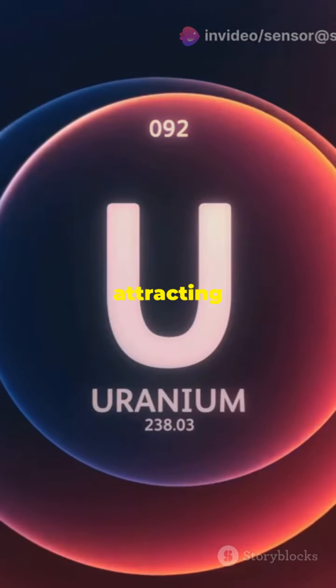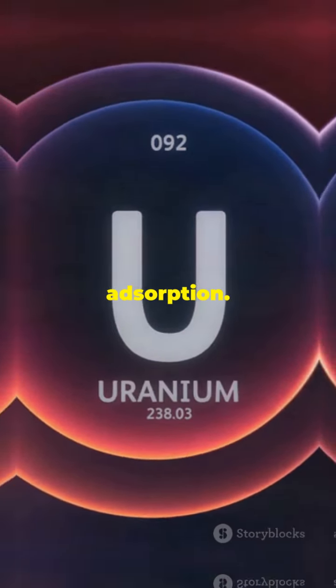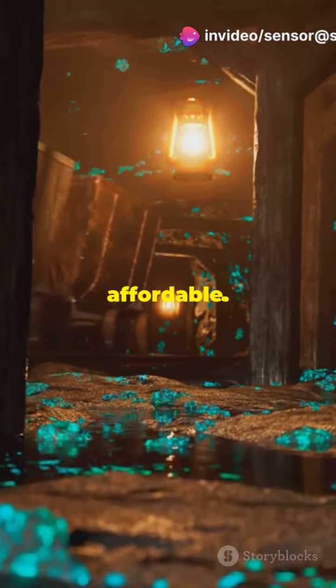This composite works like a magnet, attracting uranium particles and trapping them through a process called adsorption. Traditional methods are often expensive and inefficient, but this new technology is simpler and more affordable.